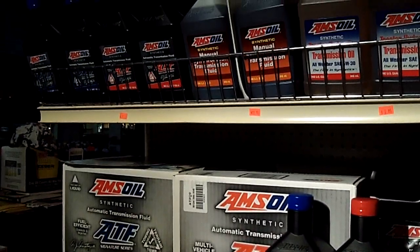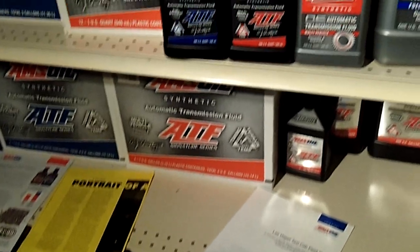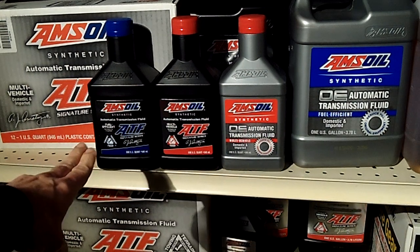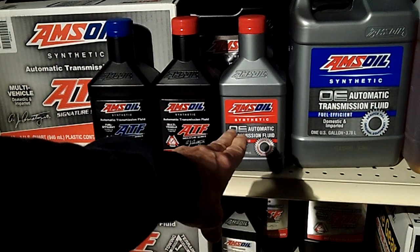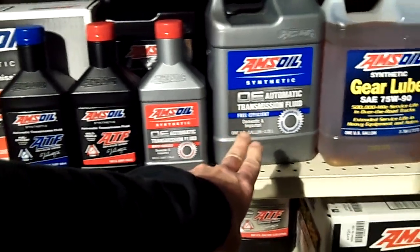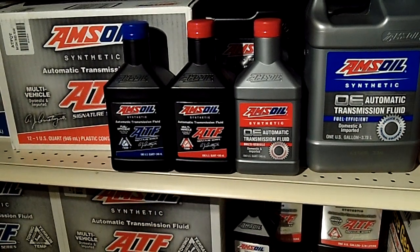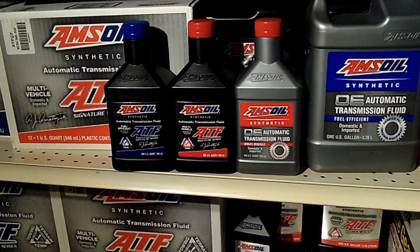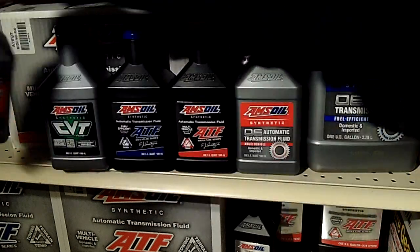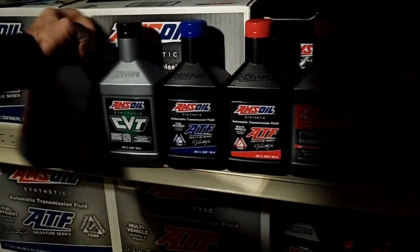There's actually a good selection of products that we have now with automatic transmissions. We've got the two main ATF products: the low viscosity, the multi-vehicle, and the OE — and hiding back here is the OE for the low viscosity. We also have the super shift and the CVT transmission fluid. But the main focus is going to be the regular ATF.